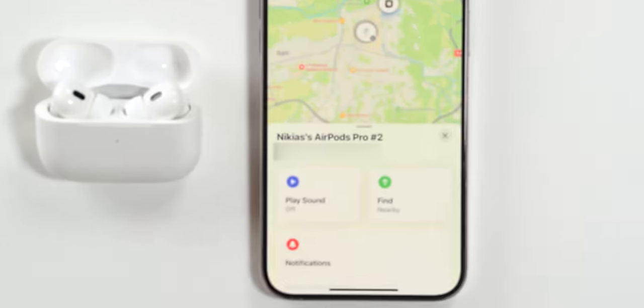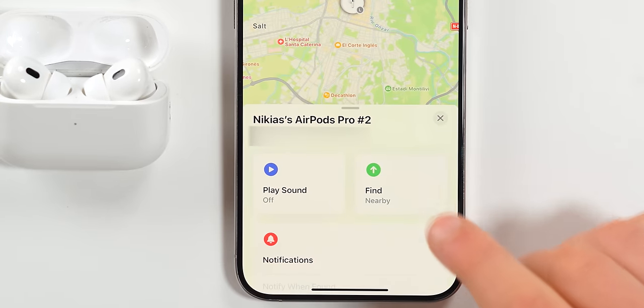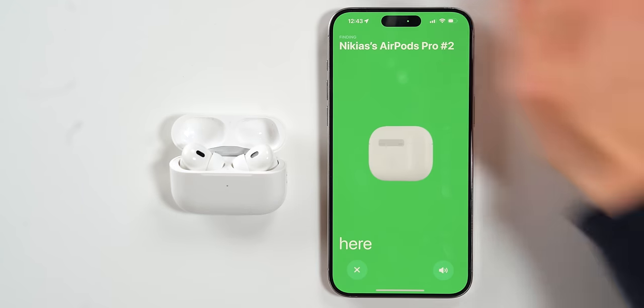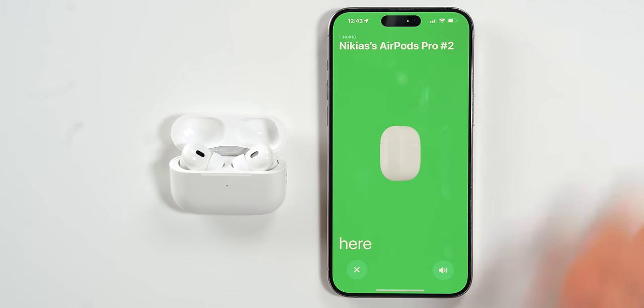The AirPods Pro 2 also have precision finding. If you tap Find Nearby, you'll be able to locate them with precision. This UI will pop up, so if your AirPods are sitting under your couch, you're going to be able to find them. You can also ping your AirPods directly from that menu.